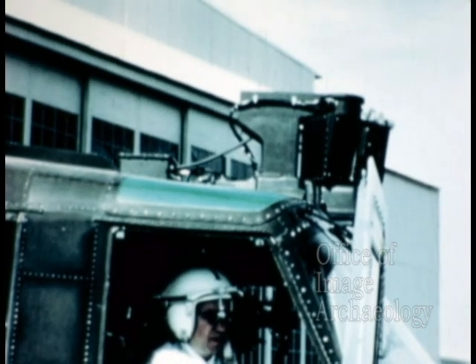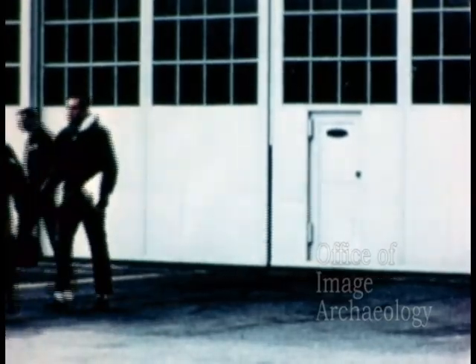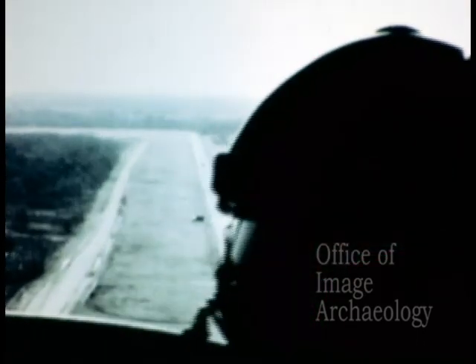The first test conducted by Army project engineers at Aberdeen consisted of both ground and flight tests. During the ground tests, investigators sighted on vehicles moving past on an adjacent roadway at selected speeds. Then investigators took to the air for a series of flights past stationary targets.